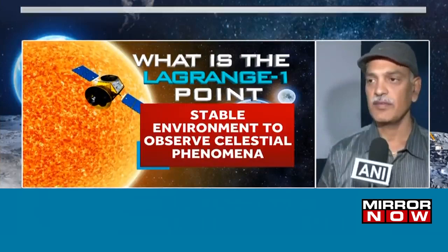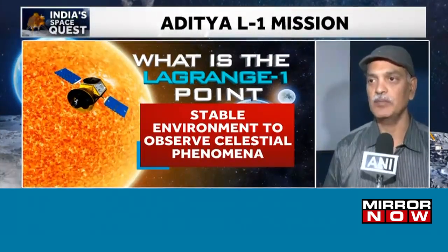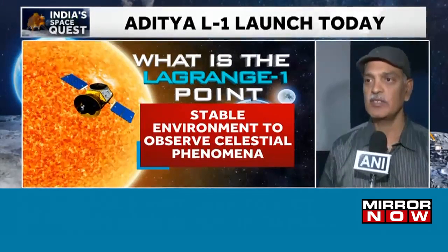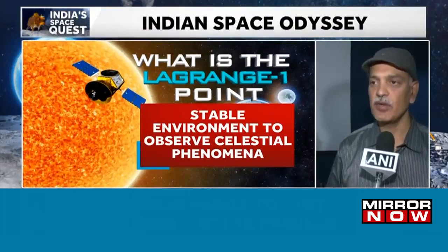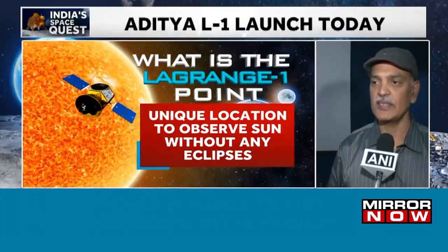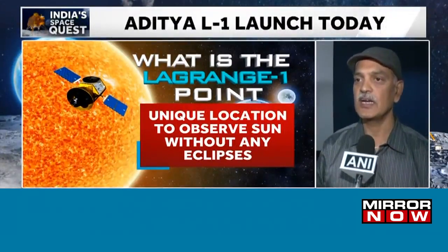The main science objective of the Aditya VELC mission is to understand the solar corona. We are going one percent closer to the sun, which takes about 108 days to reach that L1 orbit. From there, we have a continuous view of the sun — 24 hours. There is no day, there is no night there. All 24 hours the instrument is seeing the sun and getting data.